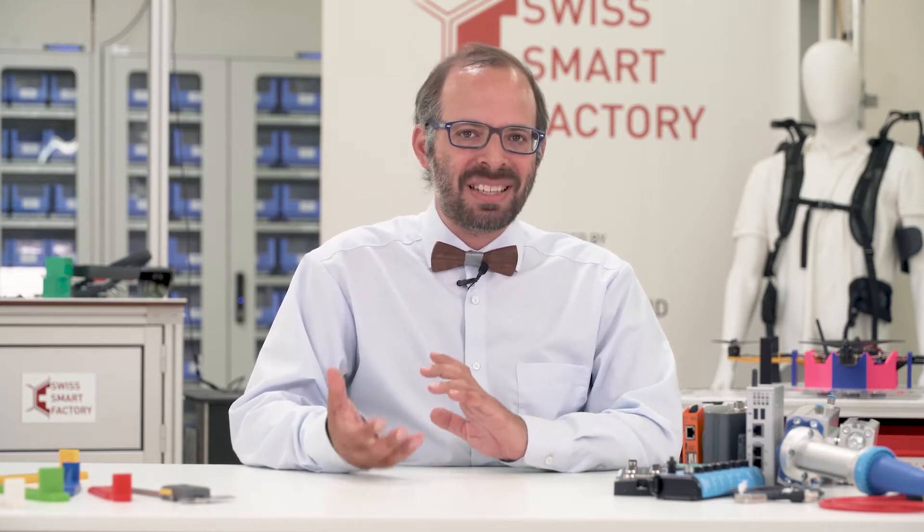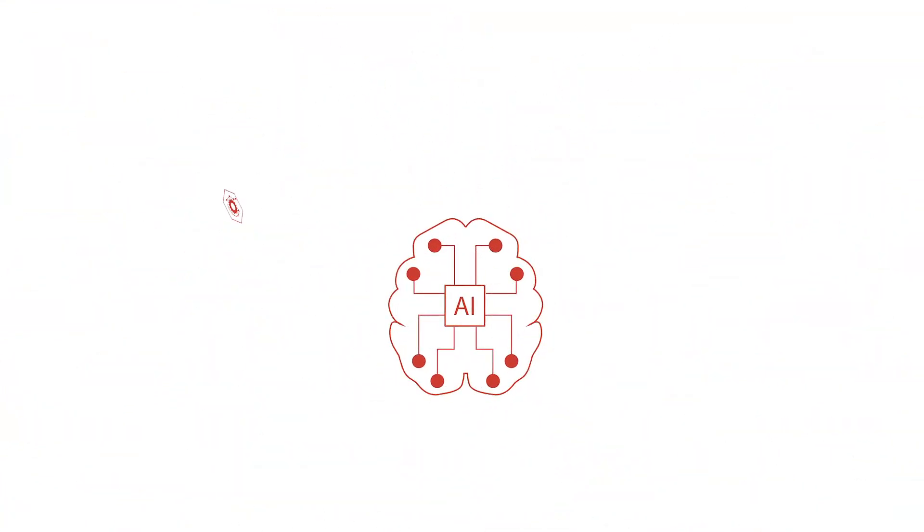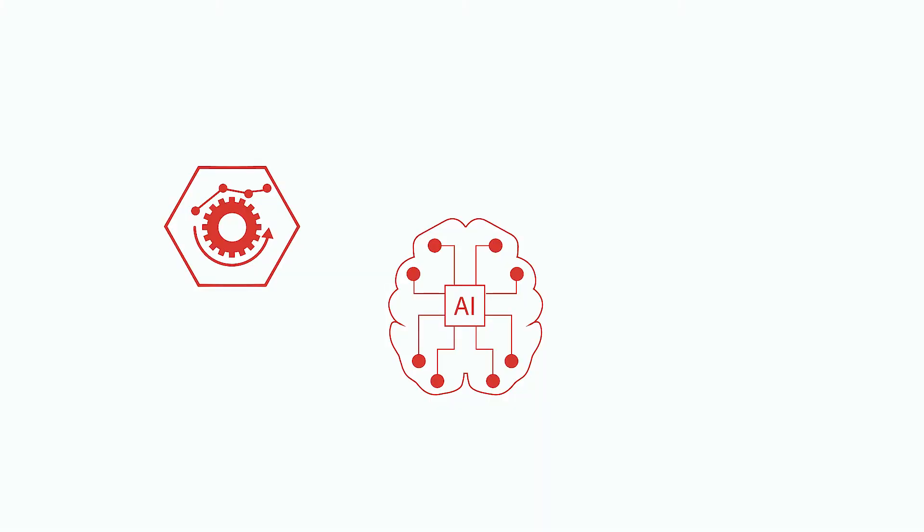Hi, I'm Stefan Pauli, Lead Data Scientist at the Swissmart Factory. If I were to describe the job as a data scientist in one sentence, I would say it's all about generating added value from the collected data with visualization and AI algorithms. This starts with the generation of descriptive knowledge — for example, how to operate the plant more efficiently. The next step is to warn predictively before problems even occur.